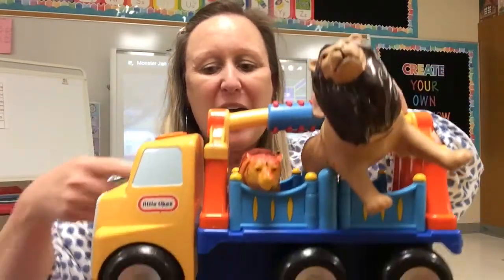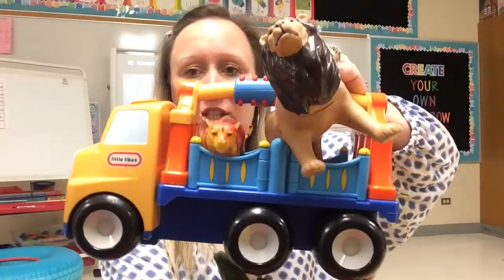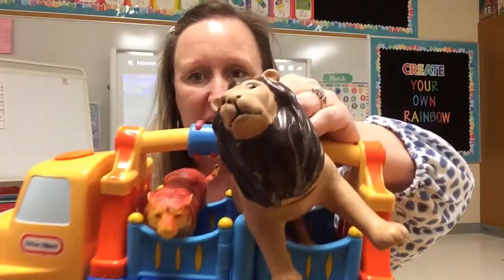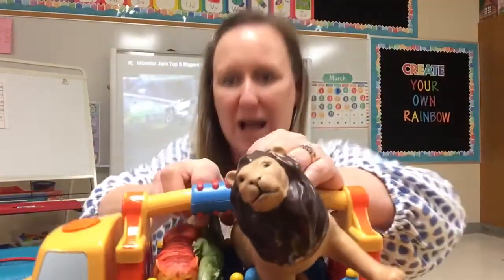For this last jump I'm gonna jump over this circus trailer that has a lion, a tiger, and an alligator. Oh my!